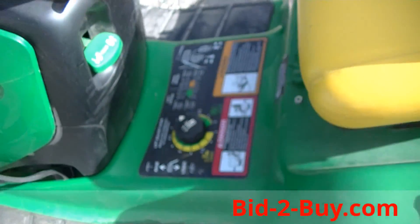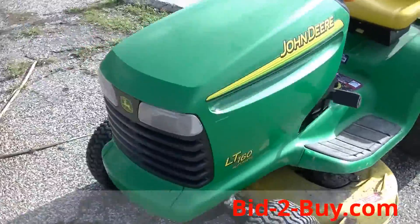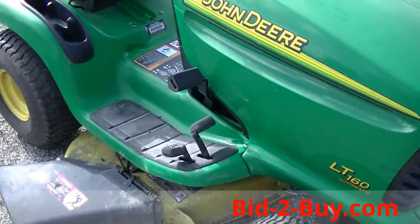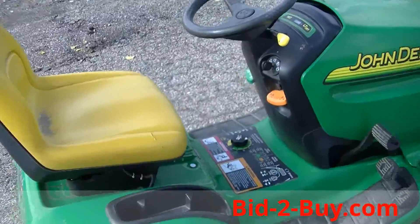478 hours, hydrostatic, 16-horse John Deere. Tires are in good shape, overall condition is fairly good. The seat has a little bit of a crack right there, but other than that the unit is in decent shape.